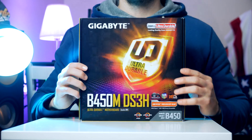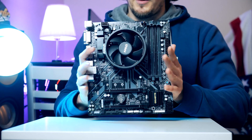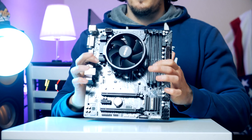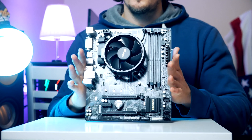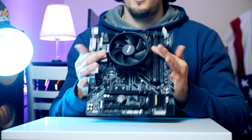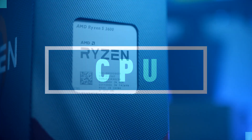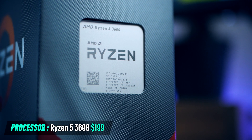By only spending about $70 on the motherboard, we're able to spend more of our budget on components that have the biggest impact on gaming performance — the graphics card and CPU. Speaking of CPU, for today's build I went with the six-core third-gen Ryzen 3600, which is finally back in stock.